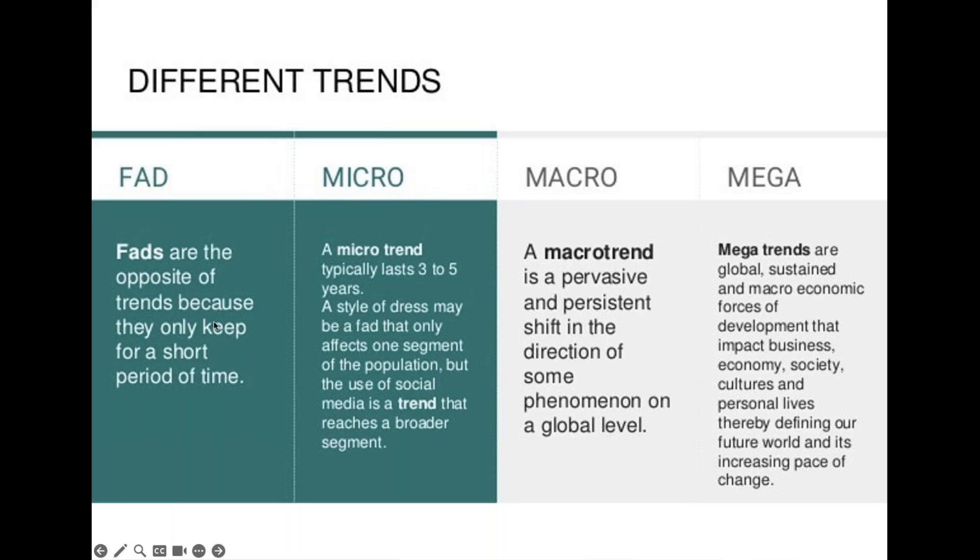If a fad sticks around, it becomes a micro trend, which lasts about three to five years — generally affecting one segment of the population and using social media to gain traction. If that sticks around, it becomes a macro trend: pervasive, spreading out into many sectors of society and creating a global influence. From there, you get a mega trend — global, sustained, lasting for a very long period of time, and starting to have its own economies. A really good example of this is sustainability.